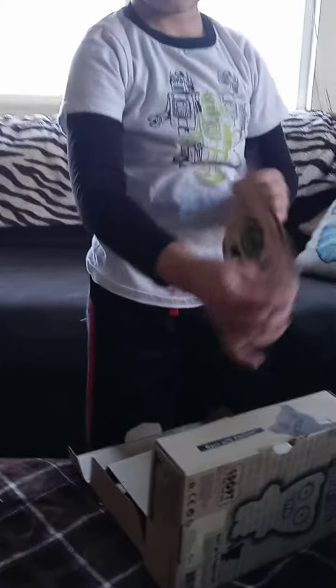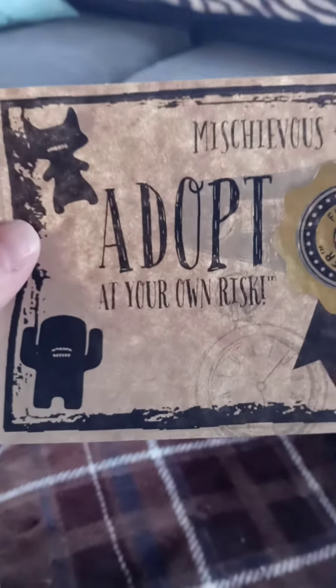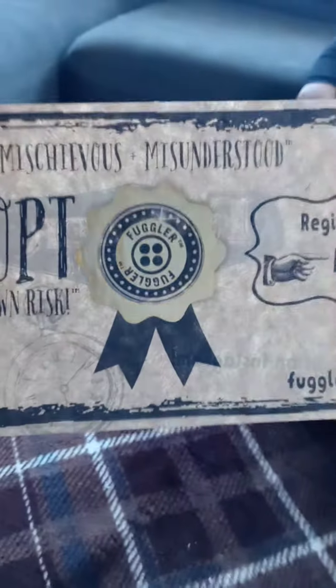What's this? Let's see. Oh, it looks like some sort of an adoption certificate. It says mischievous and misunderstood, adopt at your own risk. It looks like you can go to Fuglier.com and register this number, and this comes in the box.